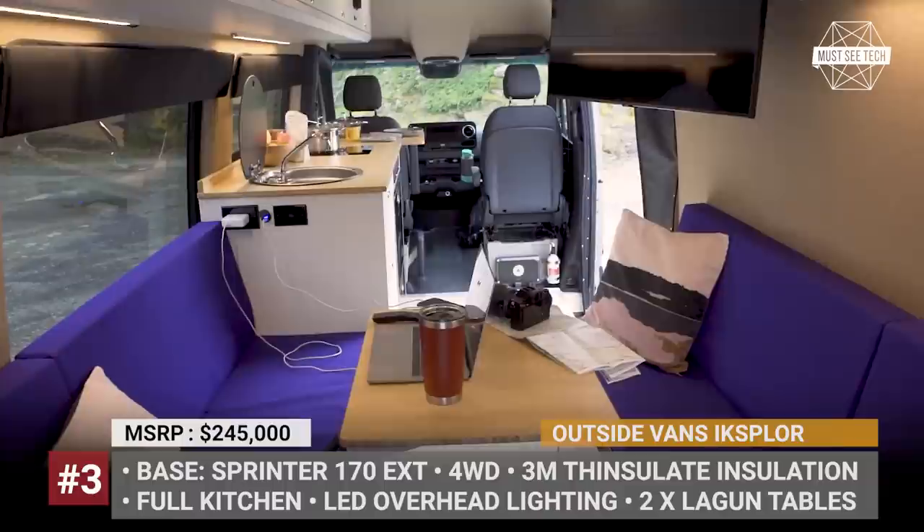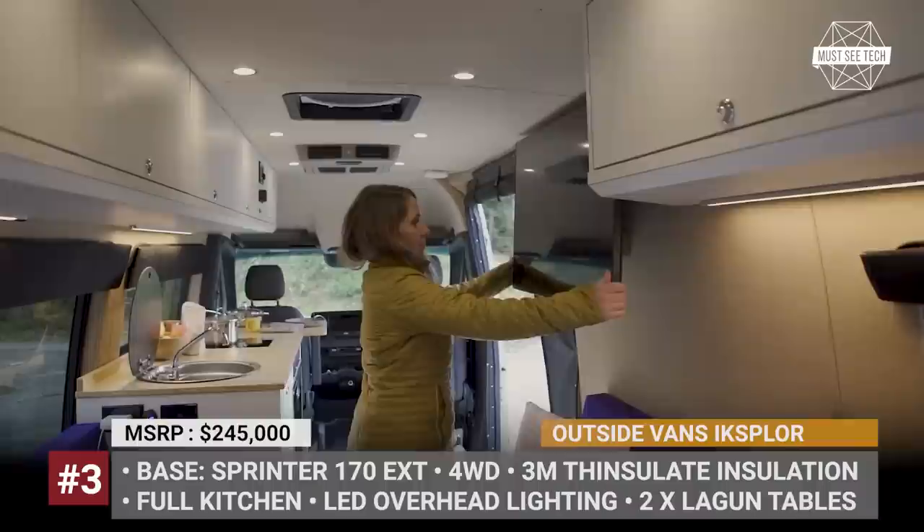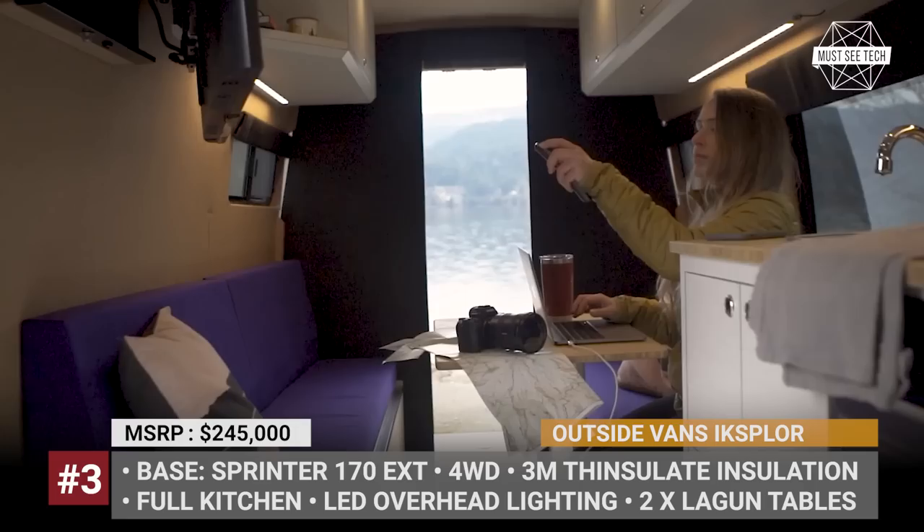The conversion targets real off-grid adventure, so the van is fitted with two 300Ah lithium batteries, a 2000W Magnum inverter, and a 180W rooftop solar system. In addition, there is a secondary alternator that charges the batteries while the engine is running.